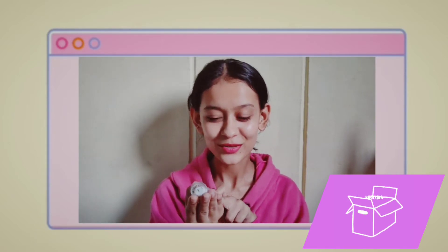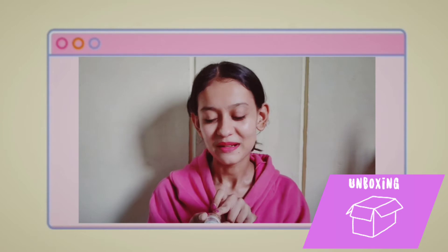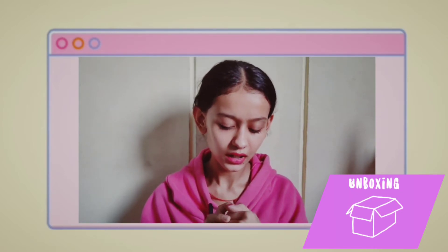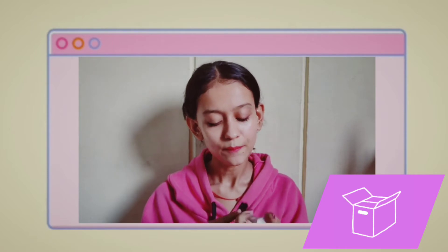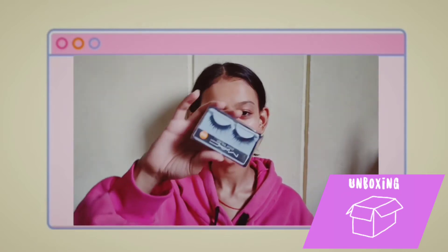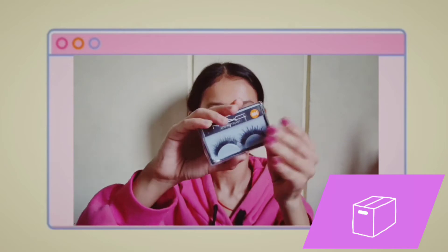Next I have this foundation. This is from Stay Quickly — liquid foundation, rich with vitamin E. It's in the shade Secret Sand and the price is 165 but with a discount.